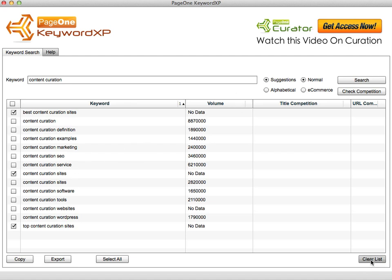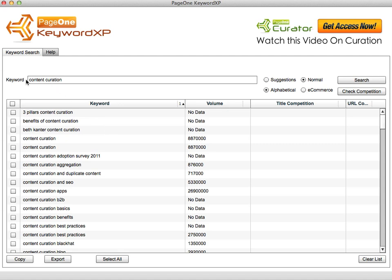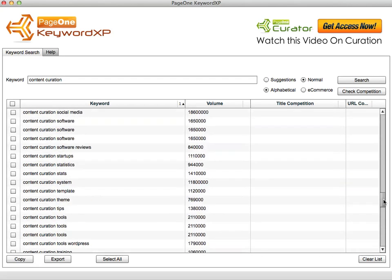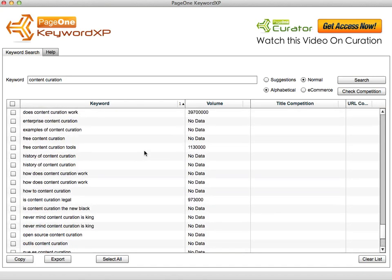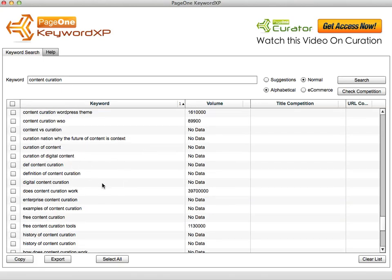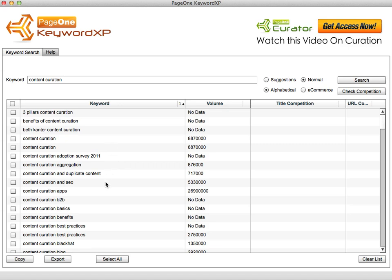Instead of searching on just 'suggested,' you can ask it to search on 'alphabetical,' which will query Google again but try every possible alphabetical combination keeping 'content curation' in the keyword. You can see it's come back with a huge list of long tail keywords that people are actually searching on — these are the keywords that attract buyers and show you exactly what they're looking for. If you title your blog posts with these long tail keywords, you'll find they rank very easily because there's very little competition.